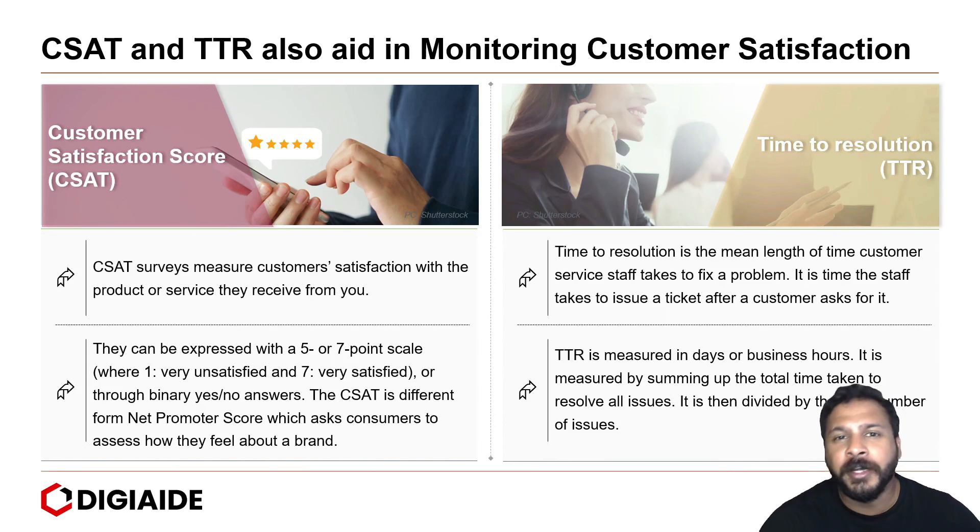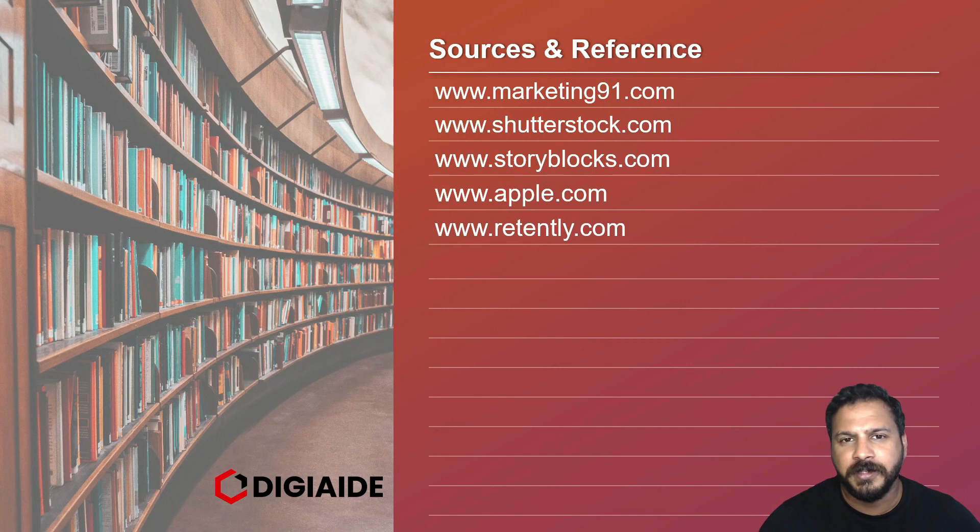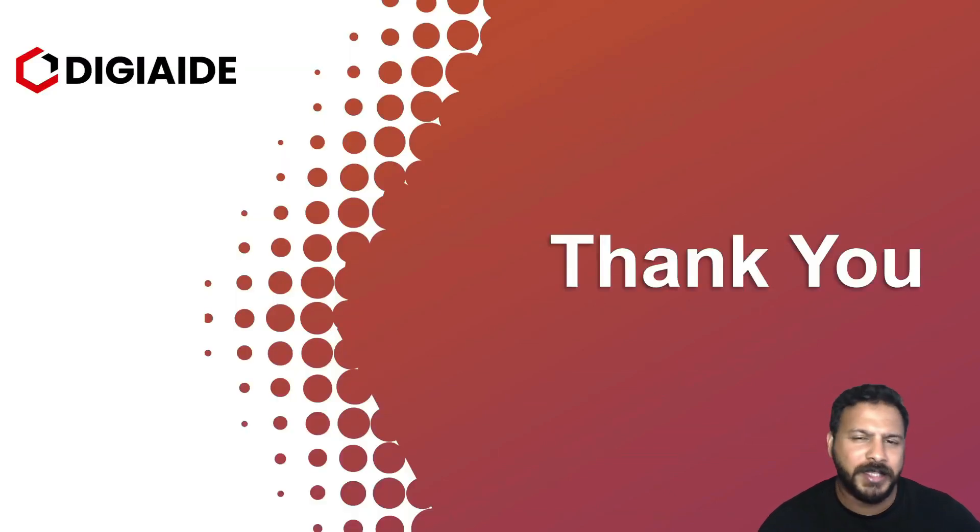So that's it folks. This brings an end to the topic of how to measure the customer satisfaction level. These are the list of sources and links referred to for our content in the video. Thank you and stay tuned for more videos.